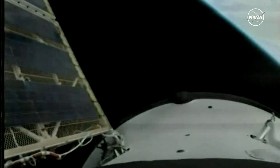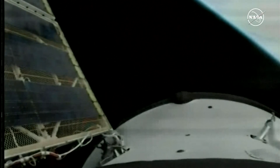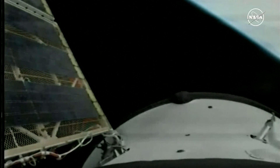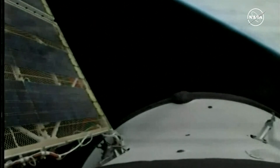We should see the solar arrays begin to unfurl momentarily. There they go. The confirmation has been received of a normal solar array deploy as well as the navigational antennas. A flawless ascent from the launch pad to its preliminary orbit for the Progress resupply craft. Eight minutes and 45 seconds from launch to orbital insertion — everything went by the book.